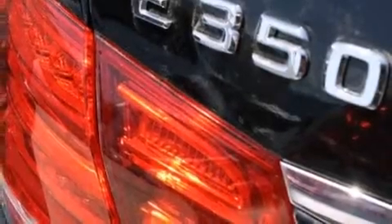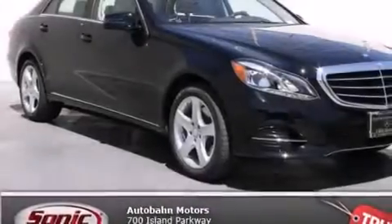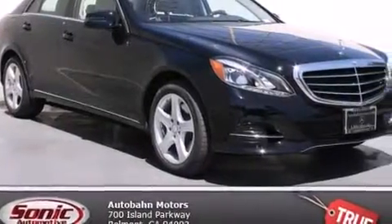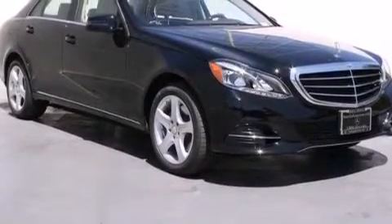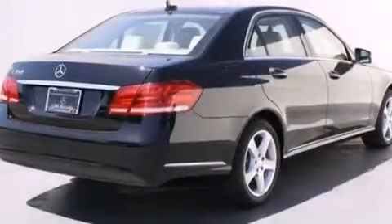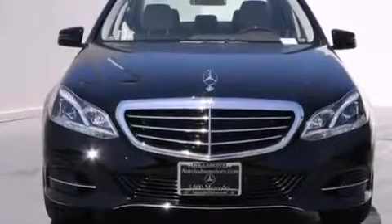Side impact airbags, a split-folding rear seat, an auto-dimming rearview mirror, a home-link feature, and rain-sensing windshield wipers that can turn on automatically if their sensor identifies water on the windshield. With an EPA estimated rating of 30 miles per gallon on the highway, this vehicle does not compromise its fuel efficiency for size or comfort.